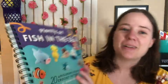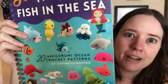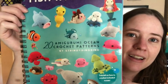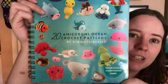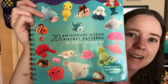Okay, let me read it. It's called 'Plenty of Fish in the Sea' and it's 20 amigurumi ocean crochet patterns by Stringy Ding Ding. Oh my gosh, look at them — I've made this one before, I sold it actually. Look at all the cute little fish. I'm pretty sure I've made this turtle before too. It's a beautiful book.